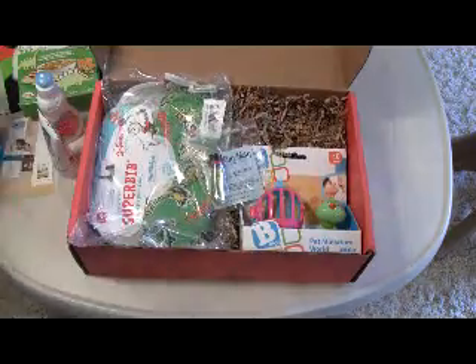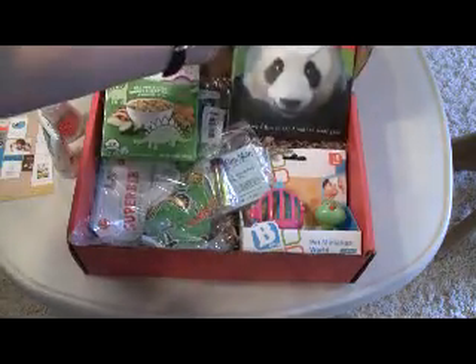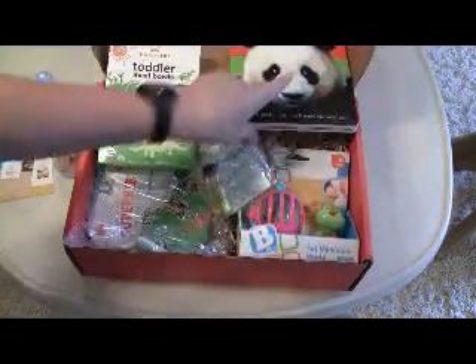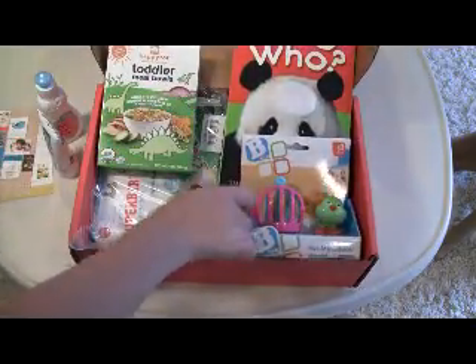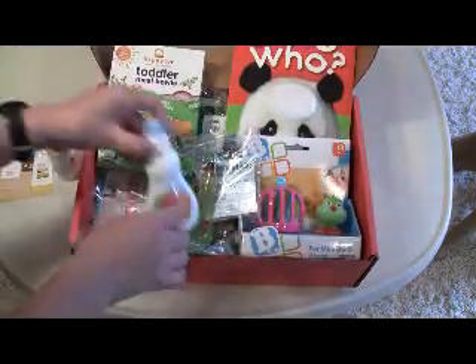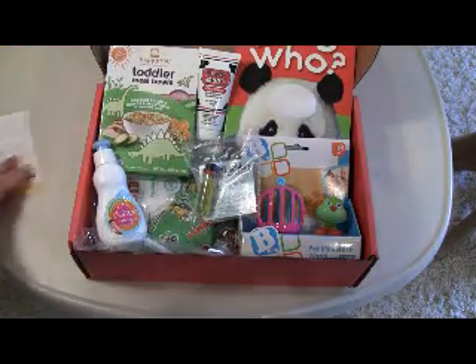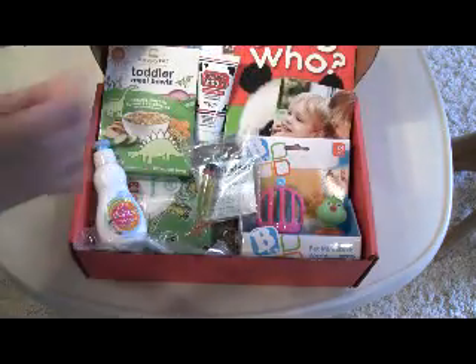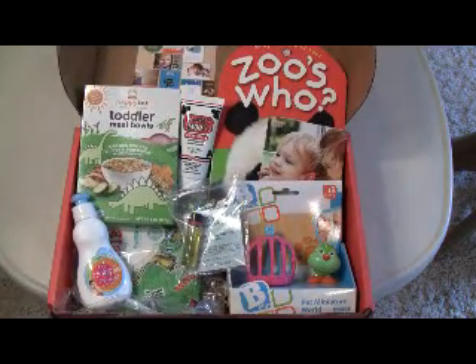So that's everything in my box. If you check out subscriptionboxmom.com, you can see a breakdown of all the items and the full retail value. You can also check out some of my giveaways. And if you're interested in signing up for Bloom, I'll include the link below with an invitation link so you can sign up without waiting for an invitation from Bloom. Thanks for watching.